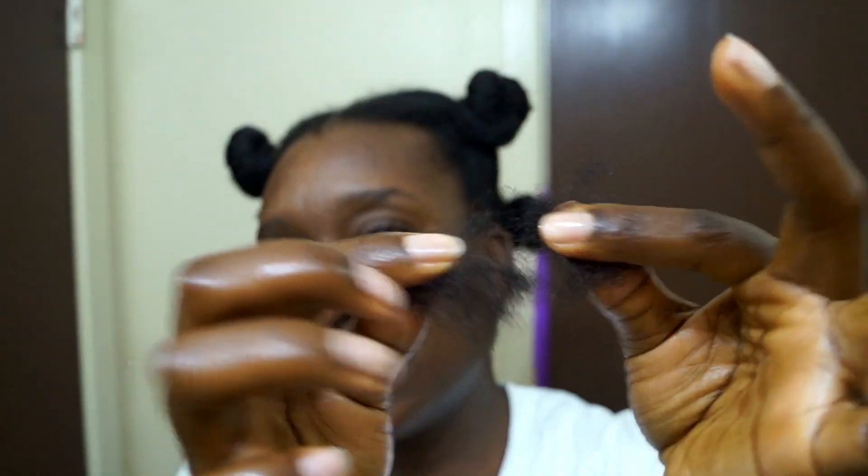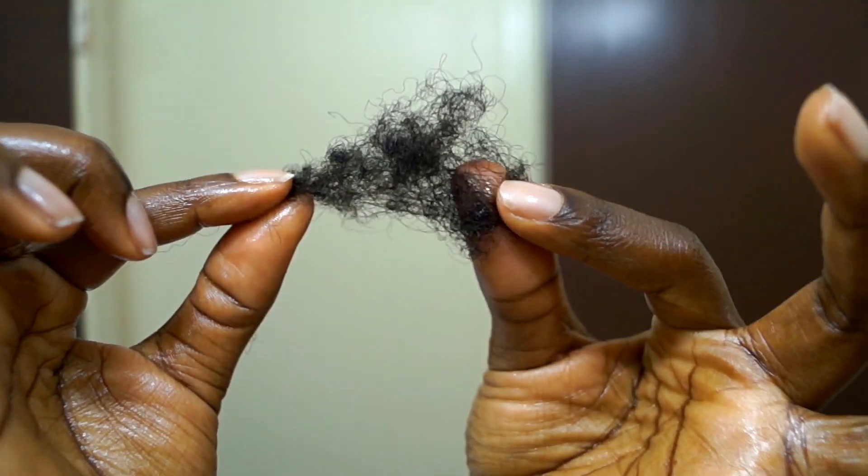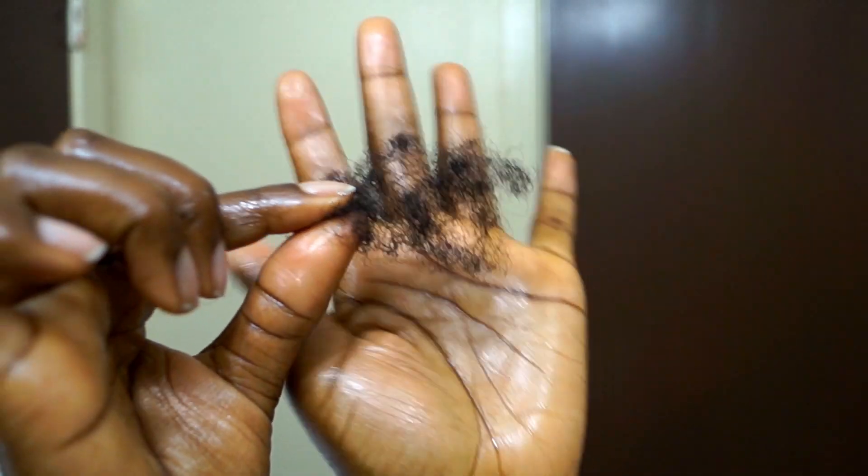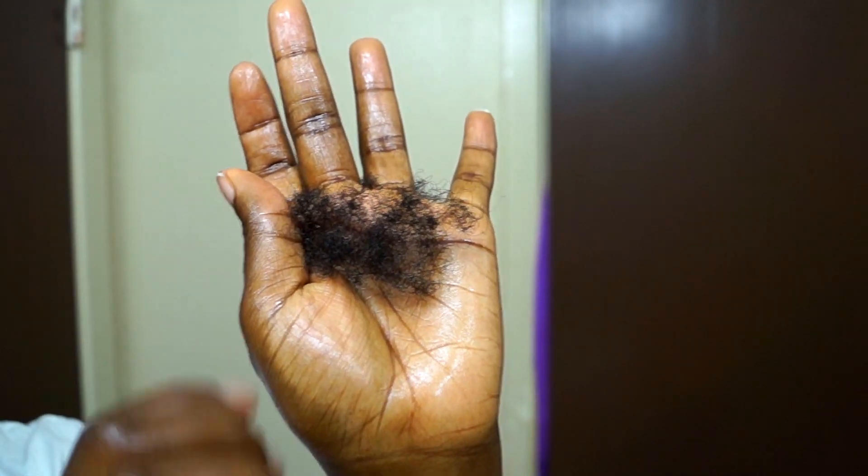I'm not detangling — I'm just pulling out shed hair. I don't detangle twice; it doesn't make sense for my 4c hair, because when I shampoo my hair it tangles up more. So I want to get that detangle in one time. This is the amount of shed hair I was able to pull out from all four sections.